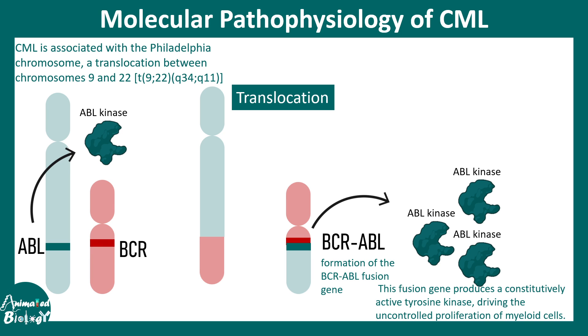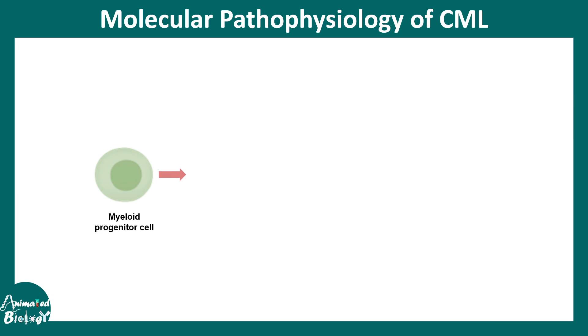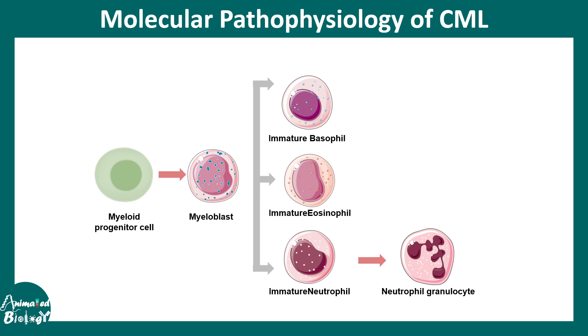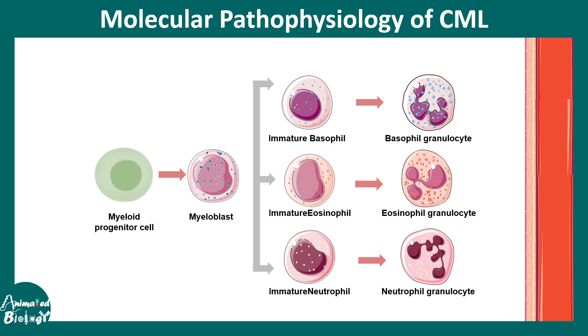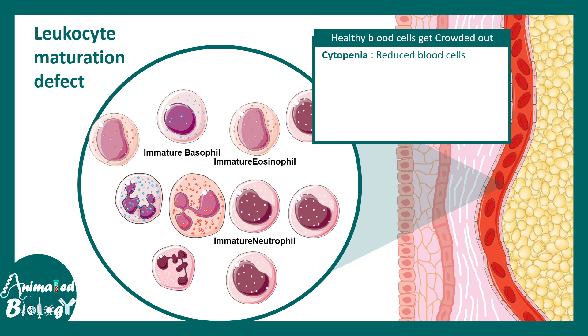ABL kinase, as a key regulator of cell division, leads to over-proliferation of immature granulocytes and leukocytes, producing too many immature leukocytes in the blood — that's the underlying pathology of CML. The myeloid progenitor produces myeloblasts that form immature basophils, eosinophils, or neutrophils, and they normally undergo sequential maturation. In CML, this maturation process is abrogated and cells are stuck in an immature state, leading to a crowding effect in the blood.